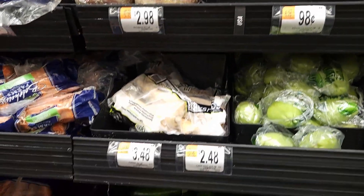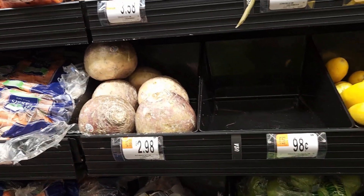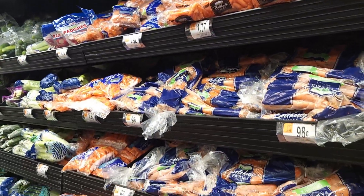A few holes here and there compared to what we saw at other stores, but the main foods that most people get look like they're okay. A lot of carrots here, you see the celery - that's true.